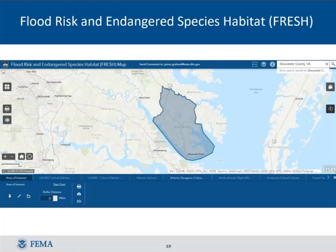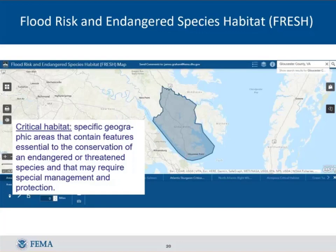Another term you've probably heard is critical habitat — a much more specific area verified as very important to a particular species. To be mapped as critical habitat, it goes through a federal register publication process, so there aren't as many of these areas; they're usually smaller but more important for the species. FRESH shows you where critical habitat is too. For Gloucester County, the Atlantic sturgeon has critical habitat shown as a dark purple line along the rivers.